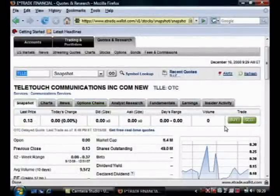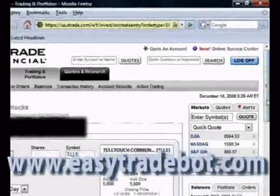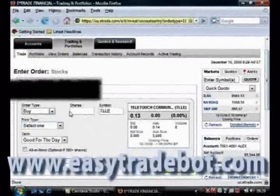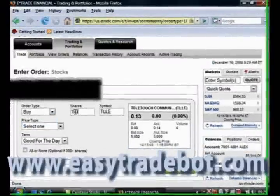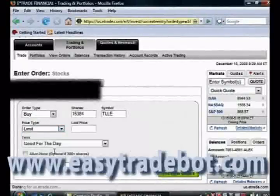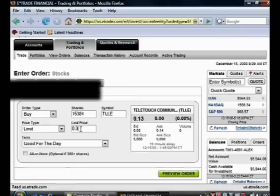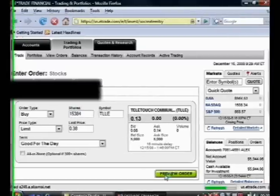All I need to do now is go over here and click Buy. Of course, we want to buy 15,384 shares, and I'm going to put a limit in of $0.38. Now remember, when you're buying penny stocks, you should always use a limit order. If you can do the math quickly, 15,384 shares at $0.13 each comes to just under $2,000.